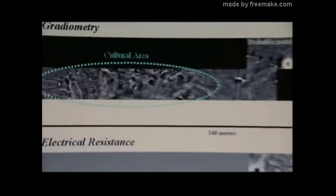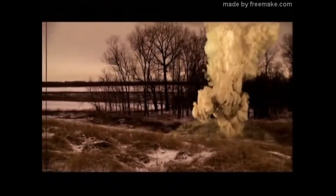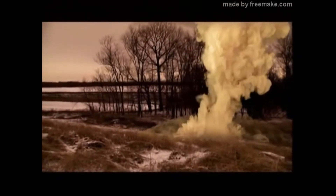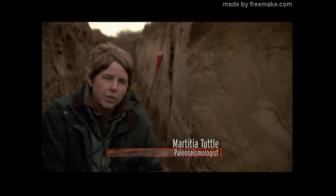Scientists are investigating the past in the hope of giving people some warning before the imminent mega disaster. Scattered across the New Madrid zone, there are scars of past seismic eruptions. Sand blows that formed during the 1811-1812 quakes still dot the landscape and make it difficult to grow a solid field of cotton. The sand blows are very common, especially in the heart of the New Madrid seismic zone, close to the New Madrid faults.